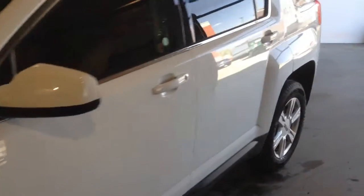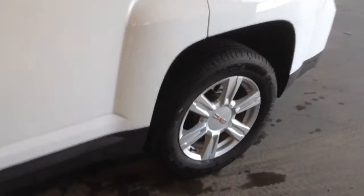Welcome to Davis Chevrolet. This is a 2014 GMC Terrain in the color white. Some features include a power driver's seat, heated front seats, power windows, power locks and power mirrors.